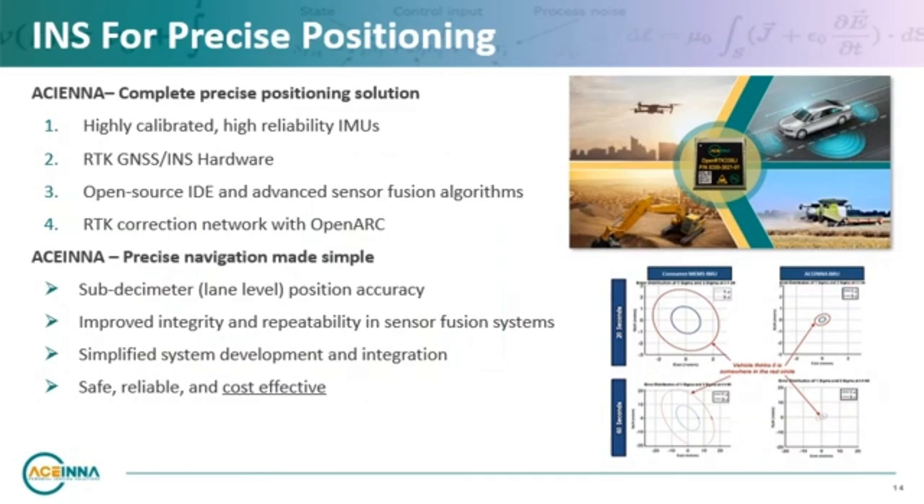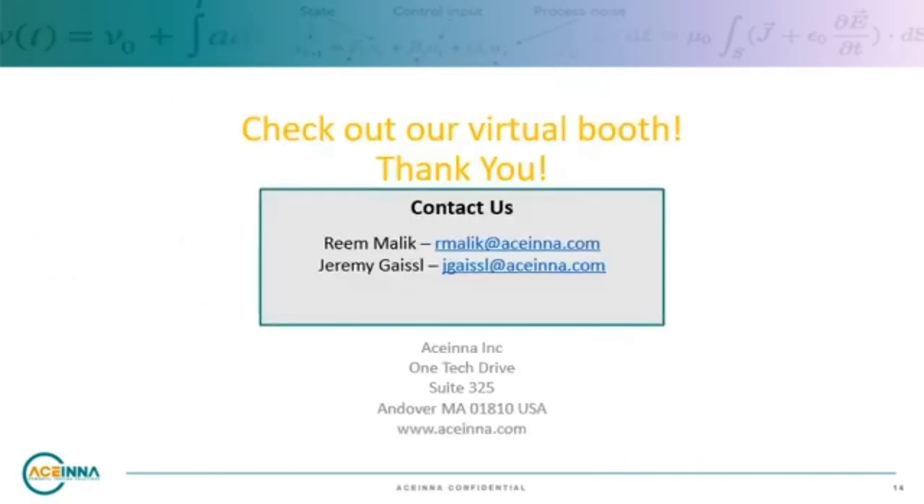To wrap up, I would like to reiterate how essential it is for any autonomous vehicle to precisely know its location, its destination, and how to get there. The combined capabilities of advanced IMUs and RTK promise to democratize inertial navigation systems that provide the high performance, safety, and enhanced integrity that is vital for scalable and secure autonomous operation. Acena works with great companies like ST in striving to provide high performance solutions and platforms that are easy to use for development and system integration to make precise navigation easy. Thank you for your time — please reach out if you have any questions, and don't forget to visit our virtual booth for additional resources.